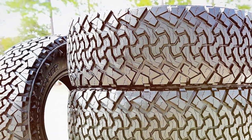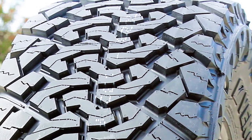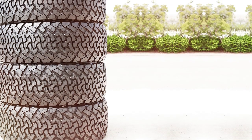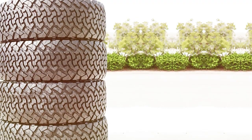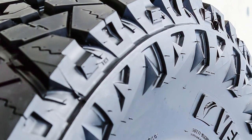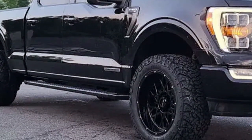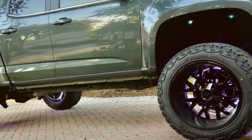Built with durability in mind, the TerraHunter X/T is crafted from tough materials that resist cuts, punctures, and abrasions, making it an excellent choice for drivers seeking a tire that can endure the challenges of off-road adventures while providing stable and reliable performance on snow-covered streets. With its 33x12.50R20LT dimensions, the TerraHunter X/T is tailored for vehicles that demand robust tires capable of supporting heavy loads without sacrificing comfort or efficiency. Its design reflects a commitment to quality and effectiveness, combining advanced technology and superior craftsmanship.